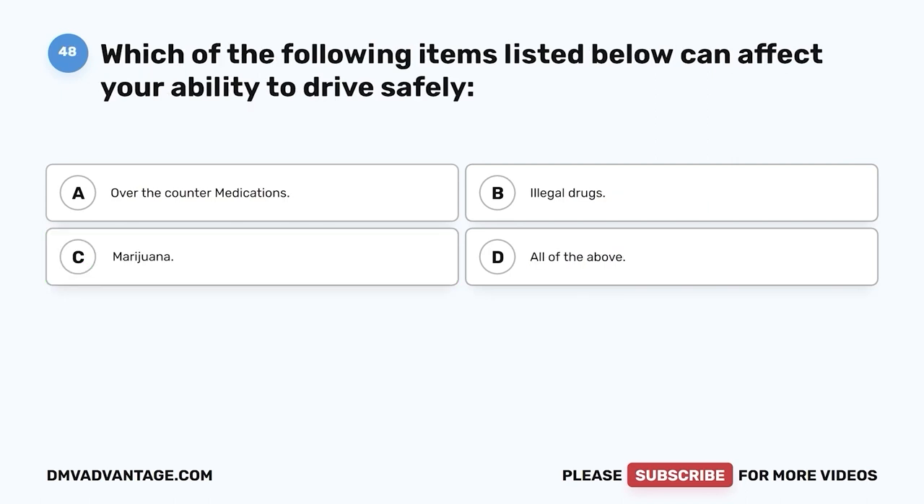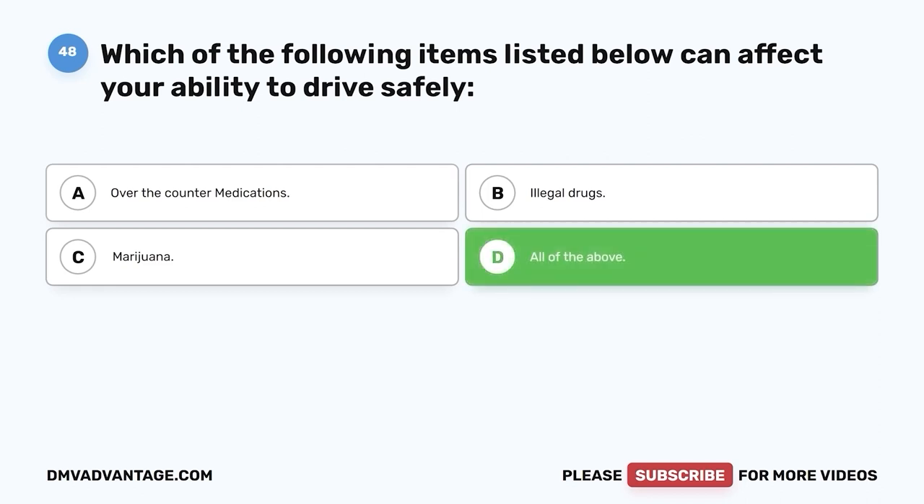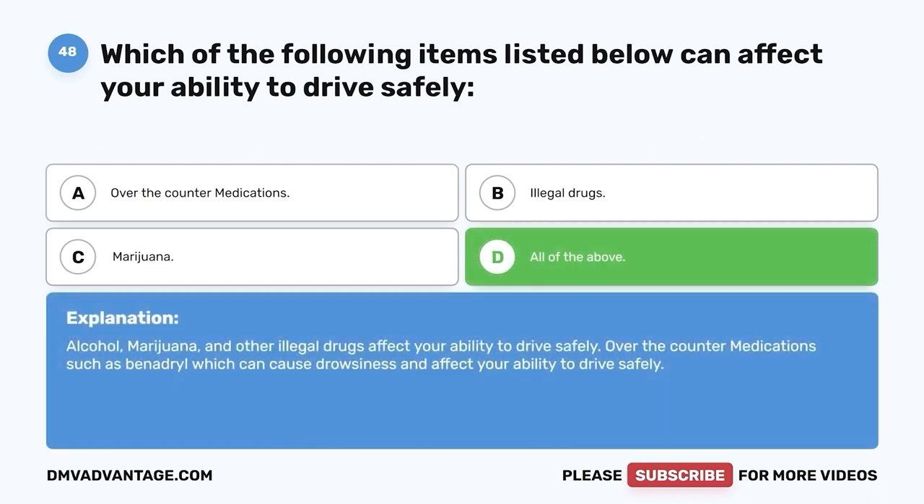Question 48. Which of the following items listed below can affect your ability to drive safely? A. Over-the-counter medications. B. Illegal drugs. C. Marijuana. D. All of the above. The correct answer is D, all of the above. Alcohol, marijuana, and other illegal drugs affect your ability to drive safely. Over-the-counter medications such as Benadryl can cause drowsiness and also affect your ability to drive safely.